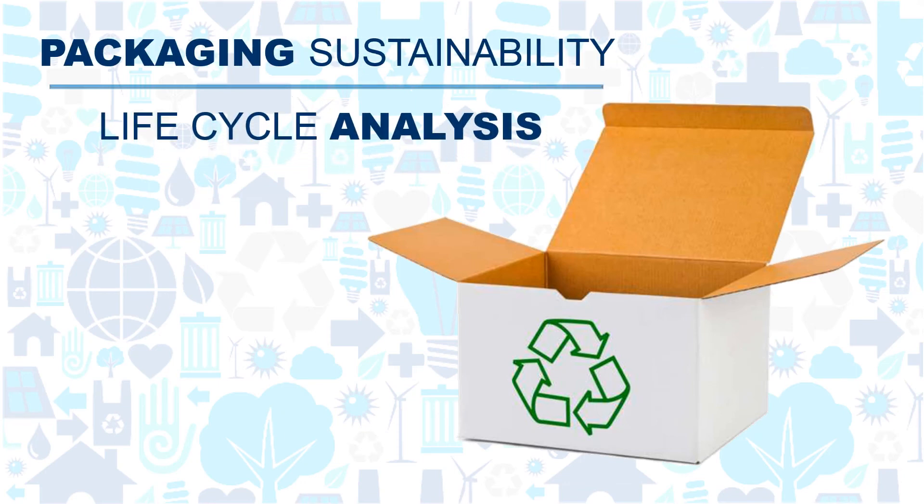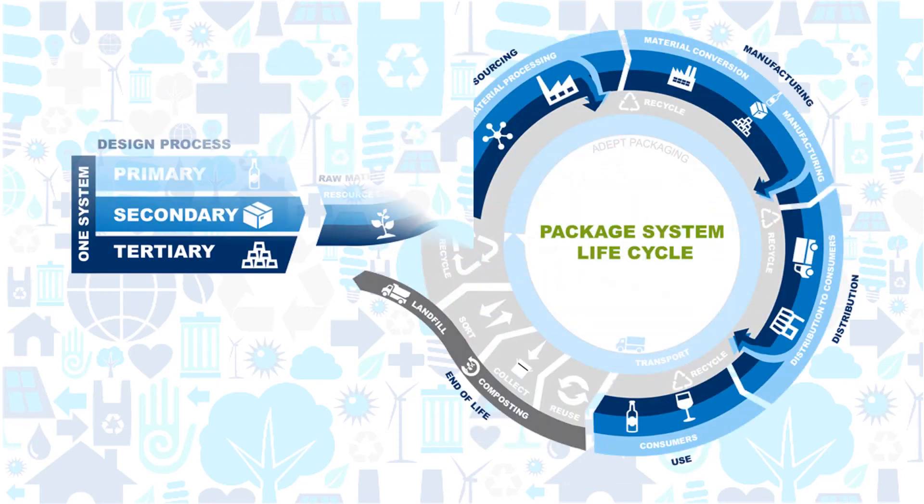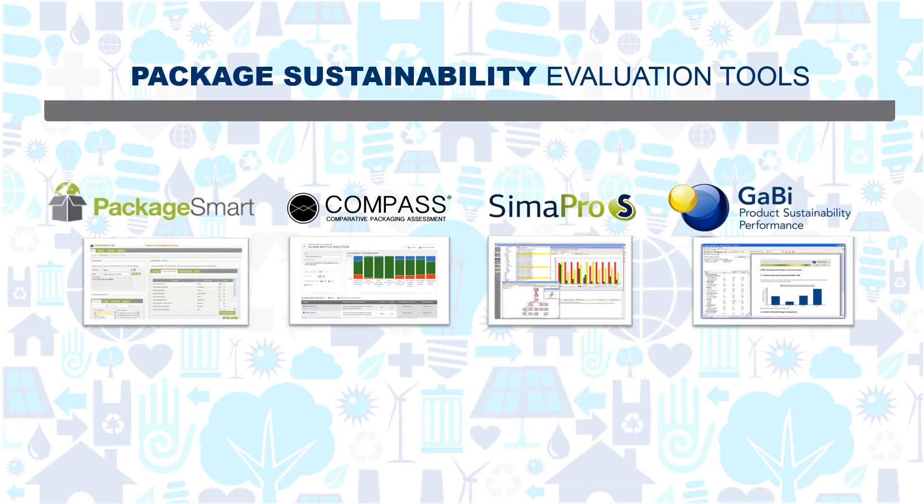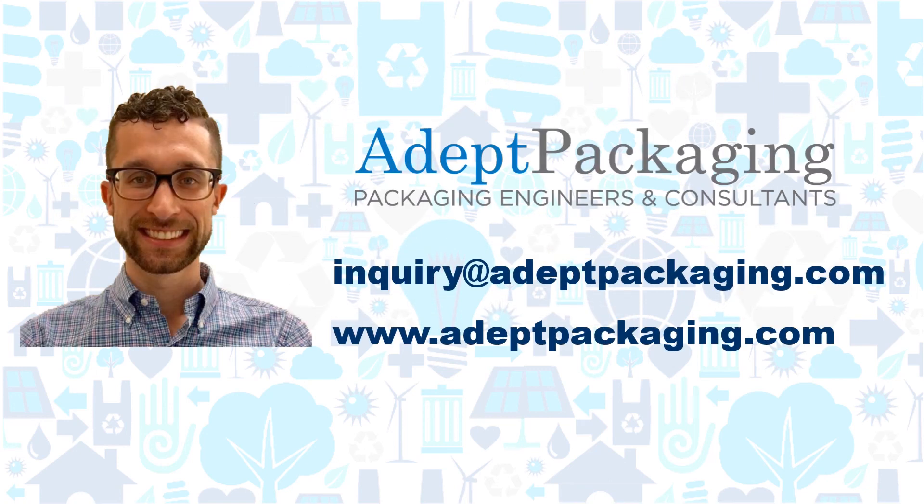As the push towards sustainability continues to grow, taking a lifecycle approach to packaging is crucial. Utilizing the tools mentioned can help to optimize packaging design for a more sustainable package. For any questions or assistance with your packaging sustainability projects, contact us at ADEPT Packaging.